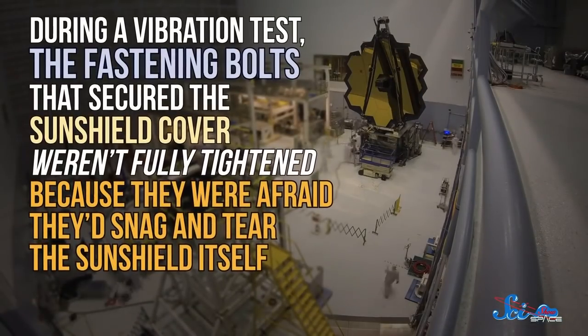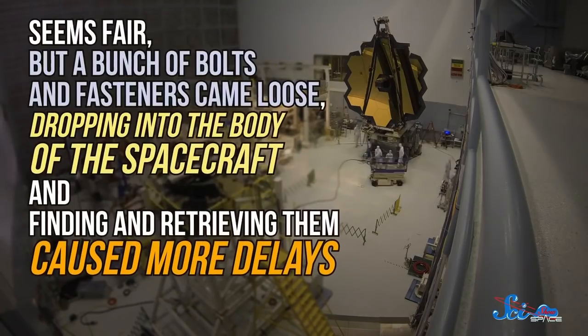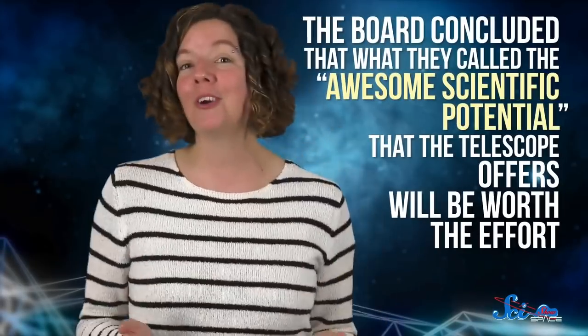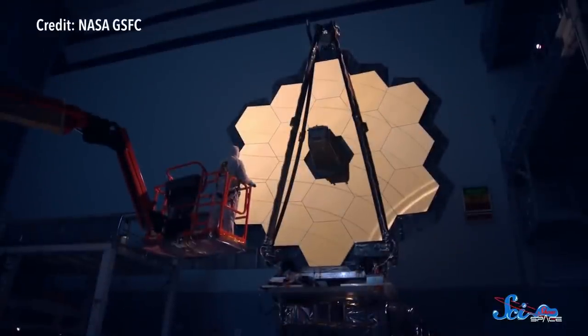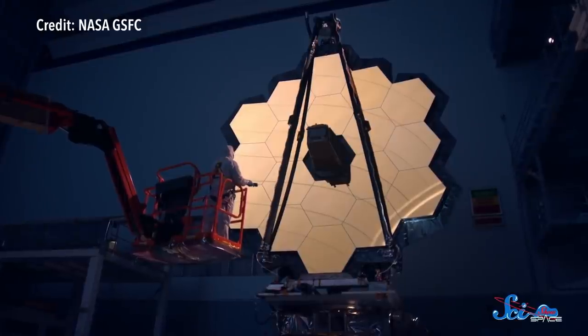And there's the usual dose of human error, too. Perhaps the most infamous example is the bolt incident: during a vibration test, the fastening bolts that secured the sunshield cover weren't fully tightened because they were afraid they'd snag and tear the sunshield itself. As a result, a bunch of bolts and fasteners came loose, dropped into the body of the spacecraft, and finding and retrieving them caused more delays. Because of all these delays, NASA appointed an independent review board in early 2019 to figure out why things were going so slowly and whether the project was even worth continuing. The board concluded that the telescope's awesome scientific potential would be worth the effort. In August 2019, NASA announced that the telescope had at long last been assembled and was ready to move forward, with the launch now set for March 2021.